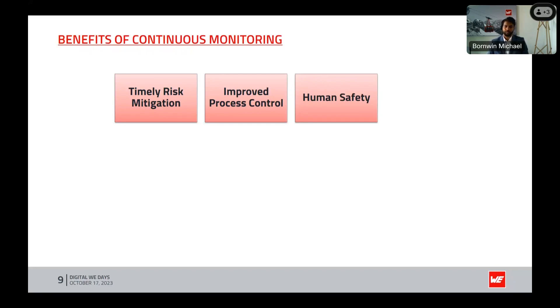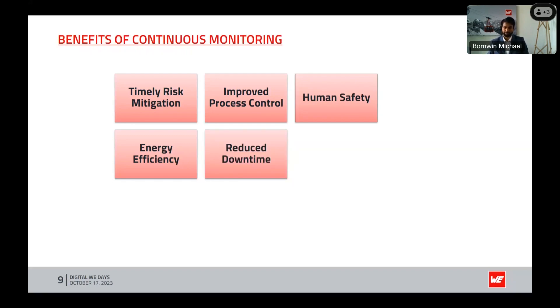Energy efficiency: by closely monitoring humidity in HVAC systems, those systems can operate more efficiently, leading to energy savings and reduced operational costs. Reduced downtime: through continuous dew point monitoring, we can predict when a machine is approaching breakdown conditions, control machine faults proactively, and reduce machine downtime.